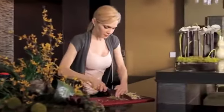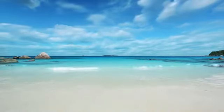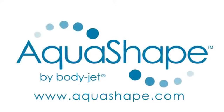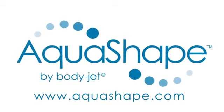You should discuss with your physician what to expect in your case. To find out if AquaShape is right for you, ask your physician today. For more information, please visit us online at www.aquashape.com.